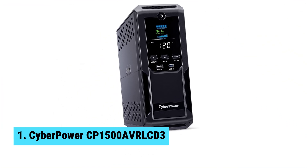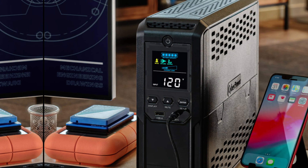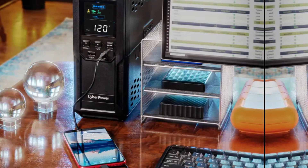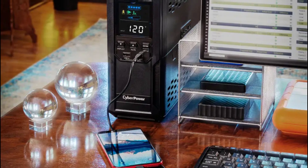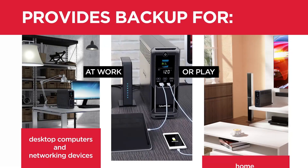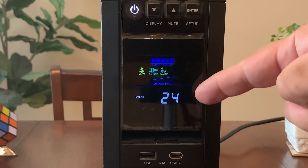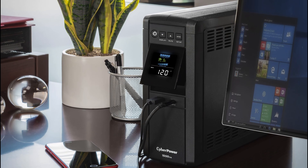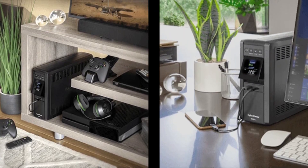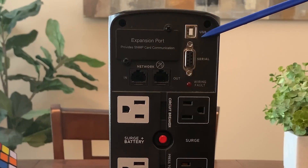At number one, we have the CyberPower CP 1500 AVRLCD3, the best UPS battery backup overall. Stay powered up with the CyberPower CP 1500 AVRLCD3, an exceptional UPS battery backup that stands out from the crowd. Its 12 surge-protected outlets offer ample space for your home office or entertainment needs — no more worries about overloads when you plug in essential devices like your gaming rig or smart TV. This model boasts six battery-backed outlets, allowing devices to stay energized during outages. The inclusion of both USB-A and USB-C ports makes charging your mobile devices convenient and hassle-free.